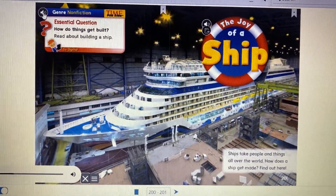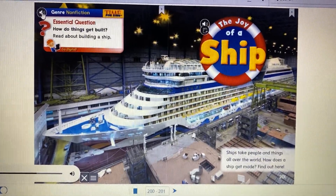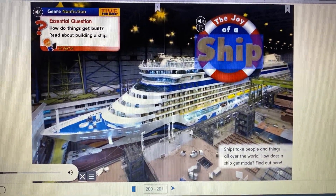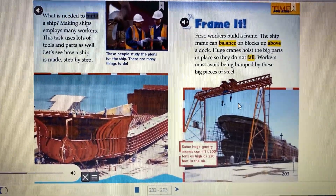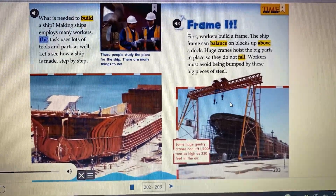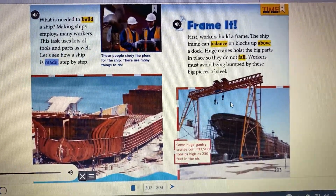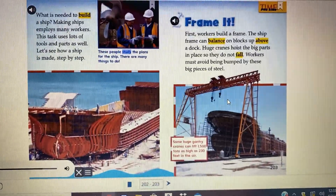Nonfiction time for kids. Essential question: how do things get built? Read about building a ship — the joy of a ship. What is needed to build a ship? Making ships employs many workers. This task uses lots of tools and parts. Let's see how a ship is made step by step. These people study the plans for the ship. There are many things to do.